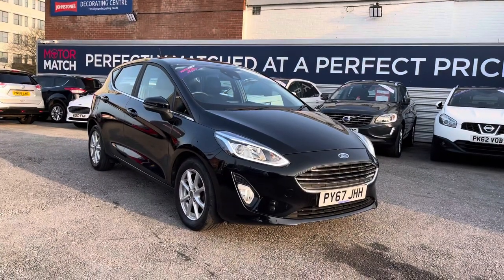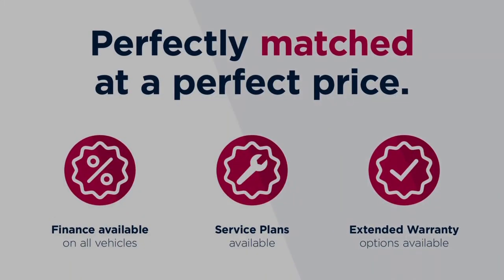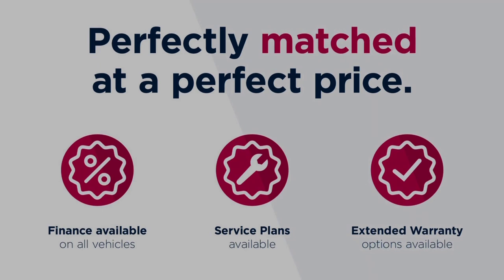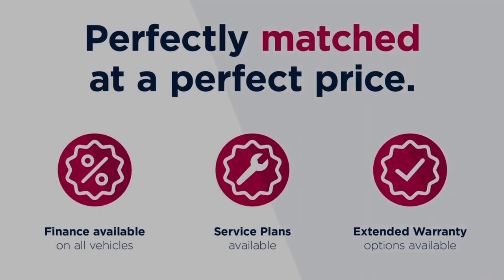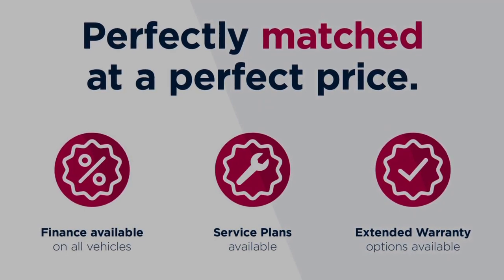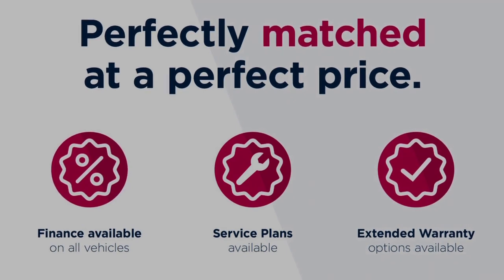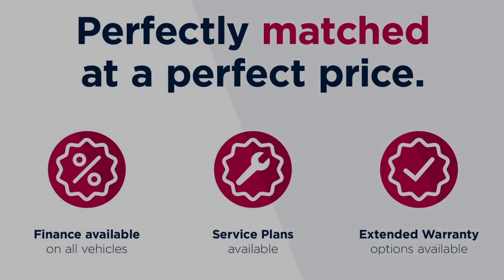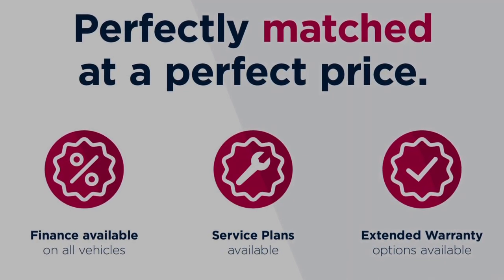Thanks for watching this video on the Ford Fiesta 1-litre Turbo EcoBoost C-Tech five door. This vehicle is part of the Motor Match Promise, which includes a minimum 30-day or 1,000-mile warranty, whichever is sooner. RAC extended warranty of up to three years is available, along with flexible finance packages. All Motor Match vehicles are subject to a £150 admin fee, which covers the provenance check. For a personalised finance quote or to book a test drive, give us a call on 0161 885 0358.